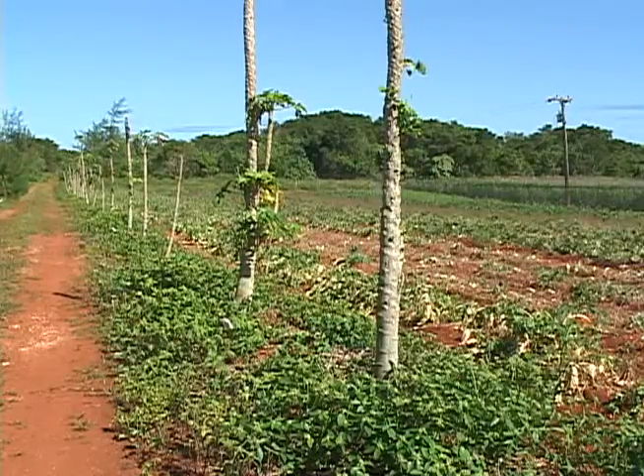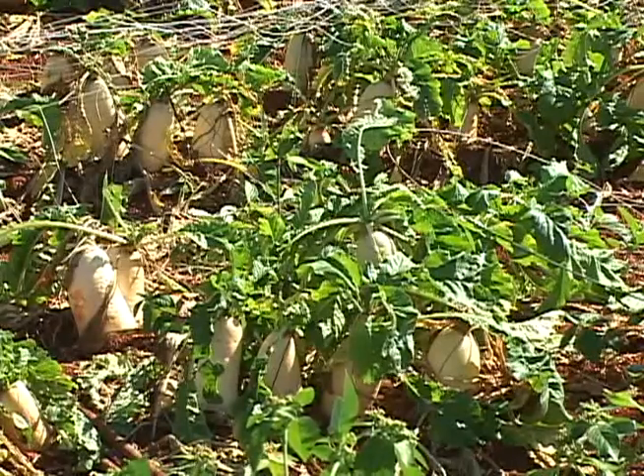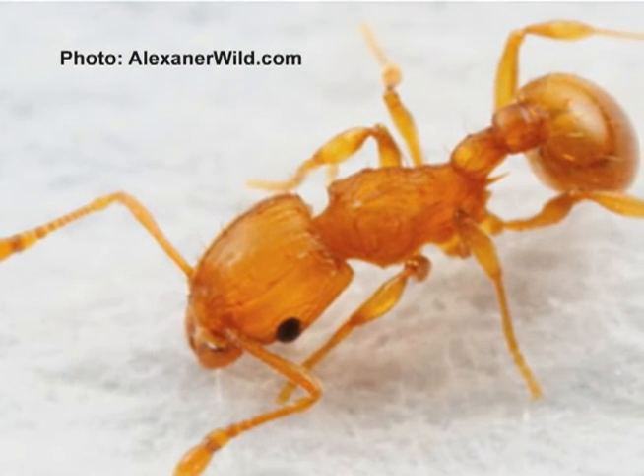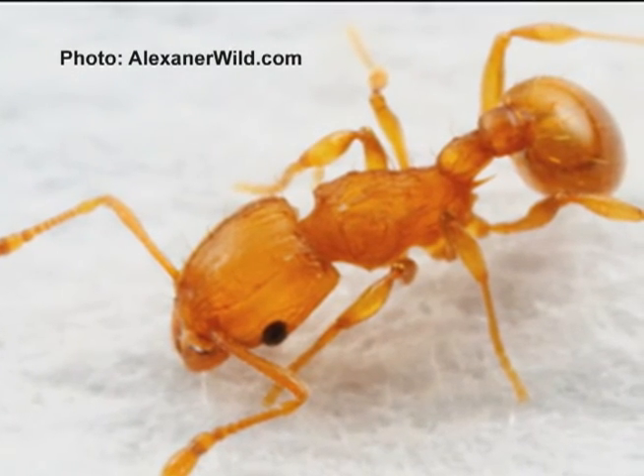Just because you can't see it doesn't mean it isn't there. They're almost like dust and they're reddish orange — it's hard to fully tell just by the naked eye. Department of Agriculture wildlife biologist Julie Dewey is talking about the little fire ant, one of the latest additions to Guam's growing list of invasive species.